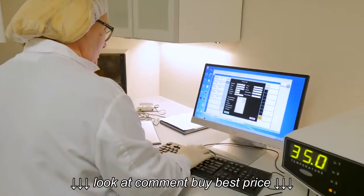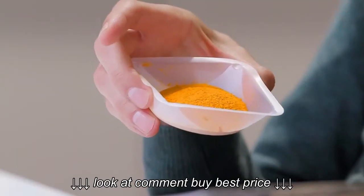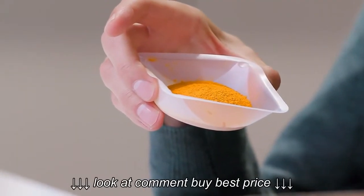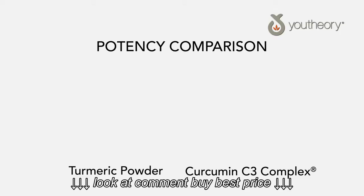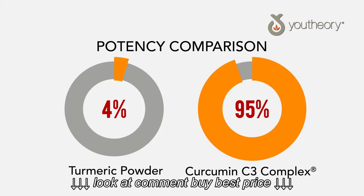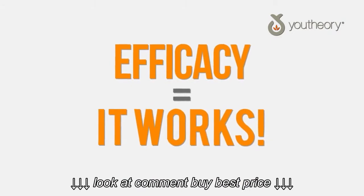By and large, most of the research done on turmeric is done on curcuminoids specifically. Curcuminoids are the pigment — they are actually what makes the turmeric root yellow. What Sabinsa has done very well is they've taken a 4% curcuminoid powder, which is typically what you find in the spice aisle of the grocery store, and amplified it up to 95%, resulting in a very consistent, high quality, and highly efficacious material.